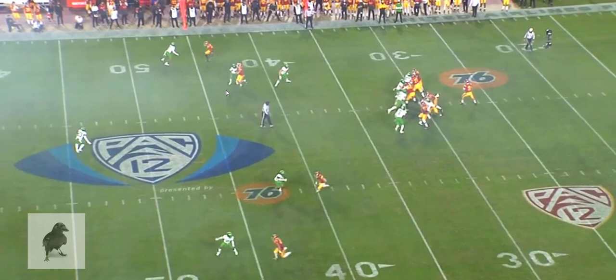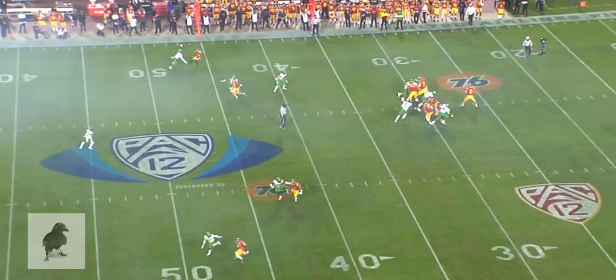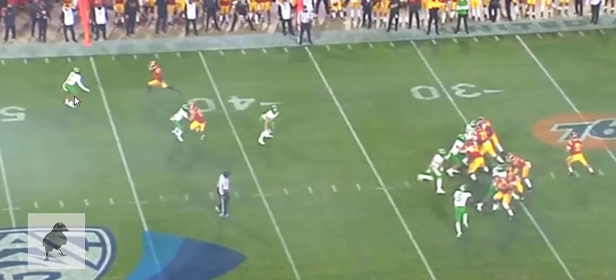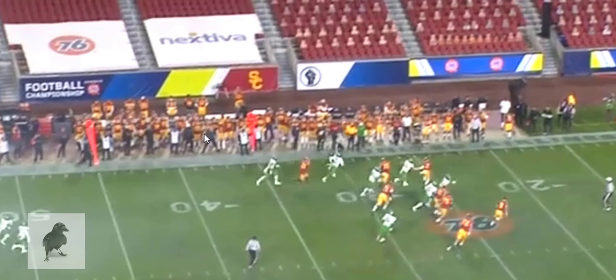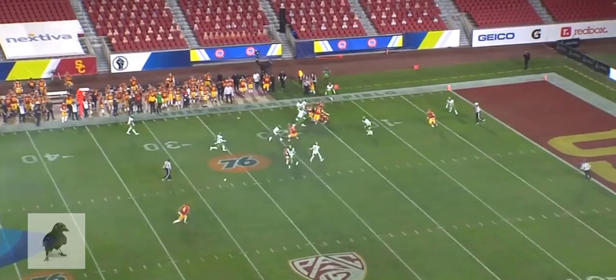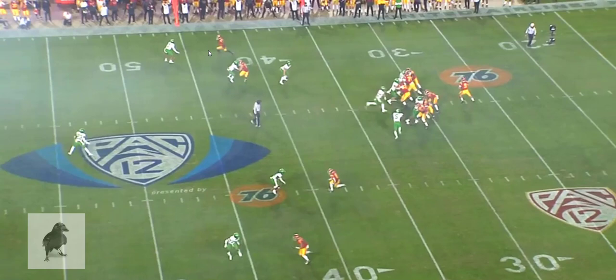He can move to his left, avoid the pressure coming up the middle, or throw the ball away. Instead, he continues looking at this route, hoping it will come open, and decides to throw the ball. The defender cuts inside, cuts off the route, makes the catch — interception — taking the ball back to basically the 19-yard line, plus a face mask penalty. Oregon is in shape to score. It's a game-changing play early on because he does not recognize this as covered at the top of his drop. He should have moved on — thrown the ball away at the very least.